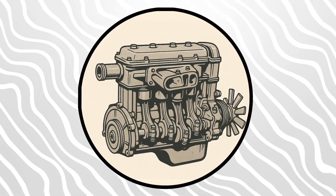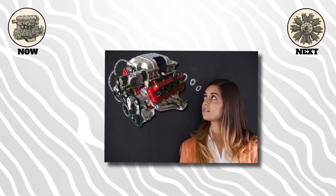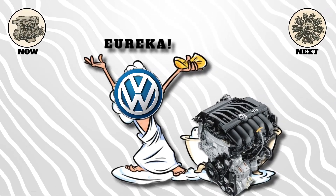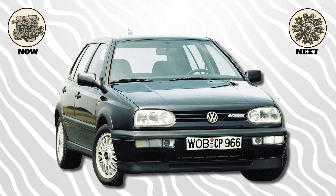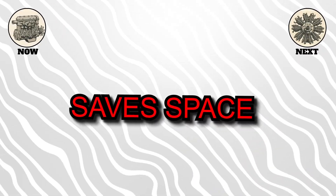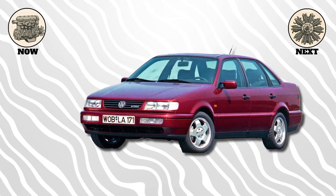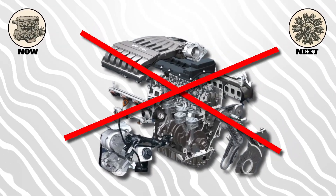Here's a weird one: the VR engine. Imagine a V engine, but squish the angle between the banks so much that you can use just one cylinder head for all the cylinders. Volkswagen came up with this in the 1990s to fit six cylinders into small cars without making the hood too long. The VR6 had a 15-degree angle between banks — so it's not quite inline, not quite V, it's a hybrid of both. It saved space, sounded unique, and made for some surprisingly quick Golfs and Passats. But it was also a bit tricky to work on, and newer engine designs have mostly replaced it.